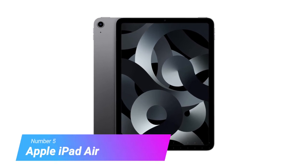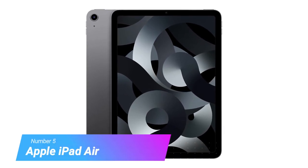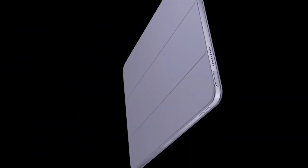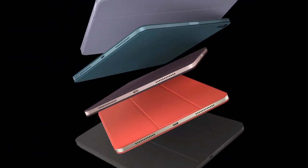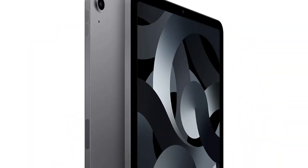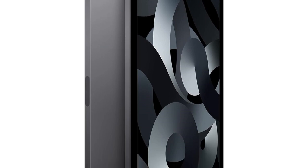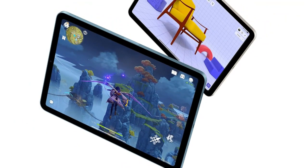Number 5: Apple iPad Air. Apple's iPad Air is an excellent tablet and a brilliant option for those seeking a travel tablet for the holidays. We'd go so far as to say it's likely the best iPad for most users, with its excellent display, blazing-fast M1 chip, and reasonable price. The iPad Air boasts Apple's M1 processor, which powered the 2020 MacBook lineup.